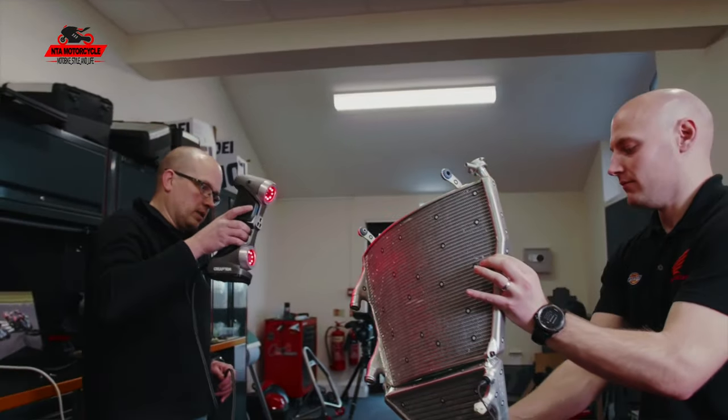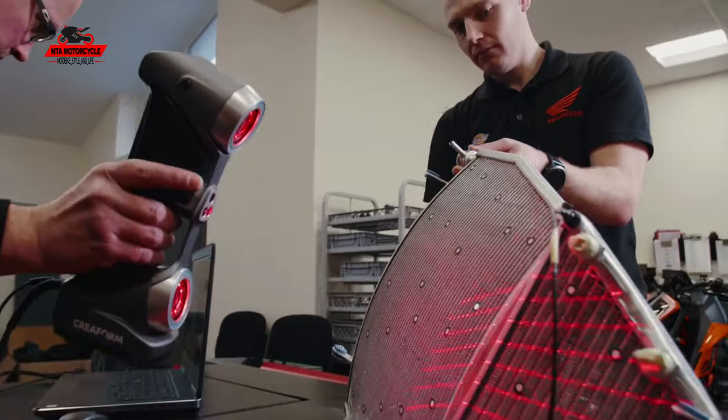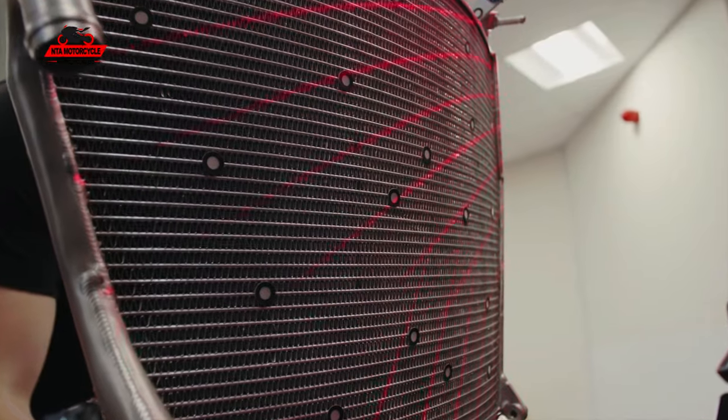The accuracy we'd expect to get down to is around 0.1 to 0.2 of a millimetre. It can be better, but the tighter you make the resolution the more data you gather and the slower the process is, so there's a balance to be had between speed and accuracy.